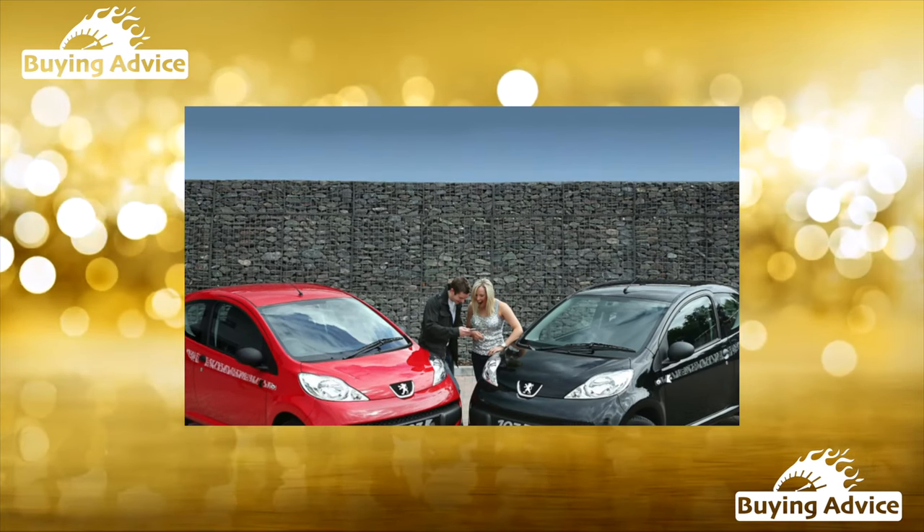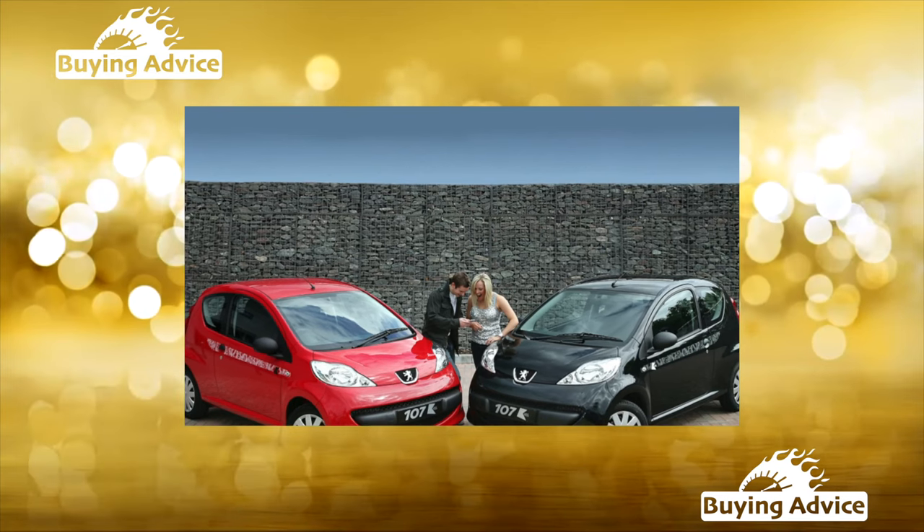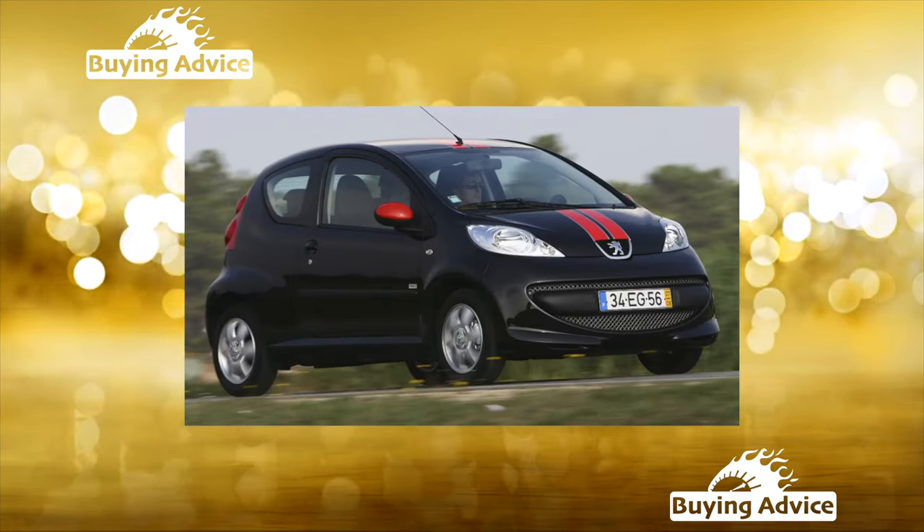If you like compact French cars but have doubts about their reliability, pay attention to this model. There will be no problems with it, because in fact this machine is Japanese.